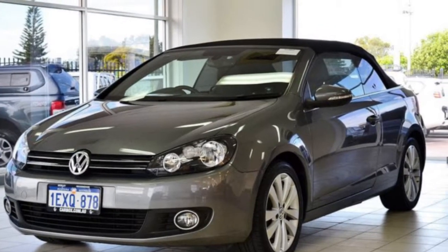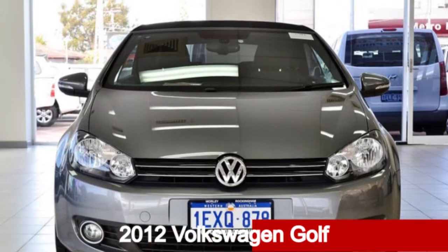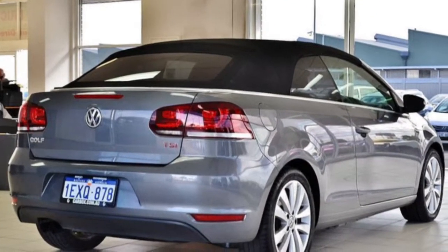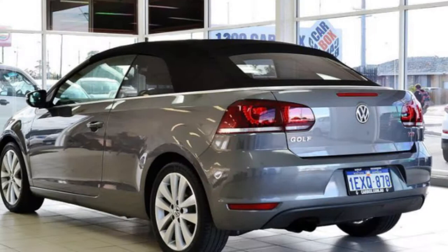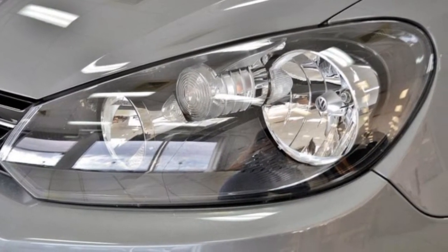Imagine yourself in this 2012 Volkswagen Golf. This Golf has an efficient 1.4 litre engine and a smooth shifting automatic transmission. The attractive grey exterior is complemented by its stylish interior. This vehicle has all the features you could dream of.